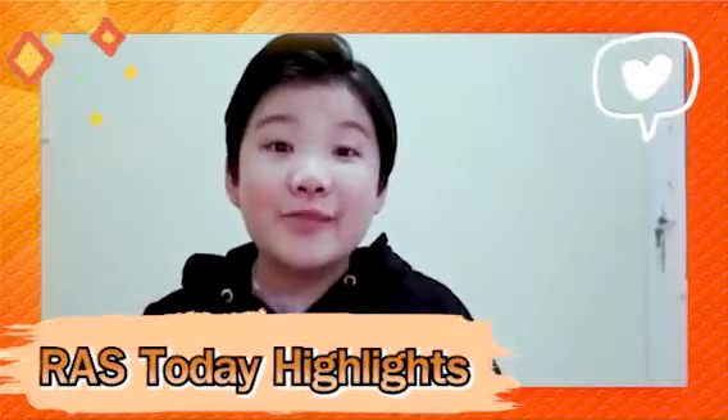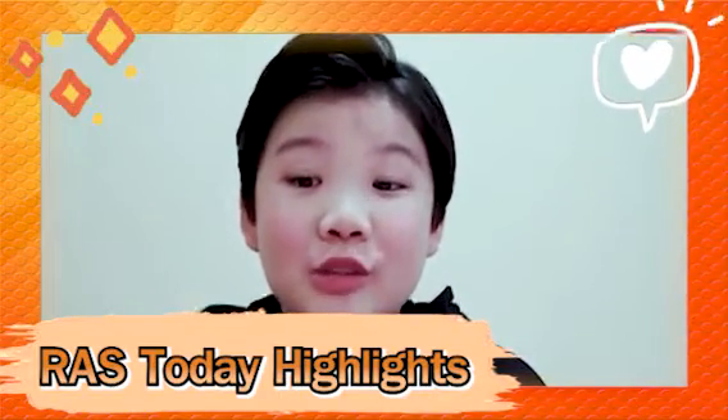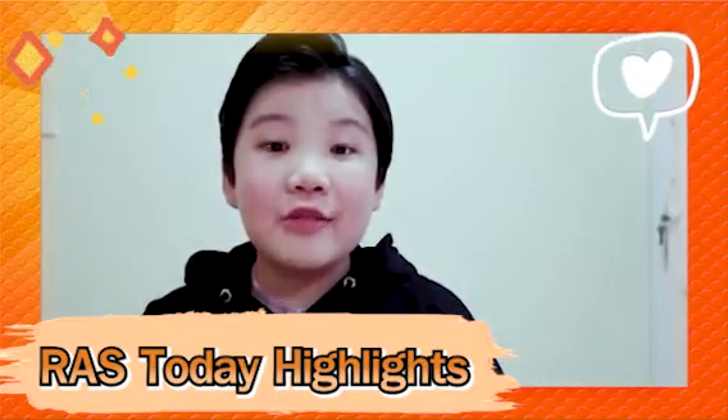Hello, fourth graders. My name is Jack. I was a student in Ms. Nicole's class just like you, but now I'm learning new things in fifth grade.